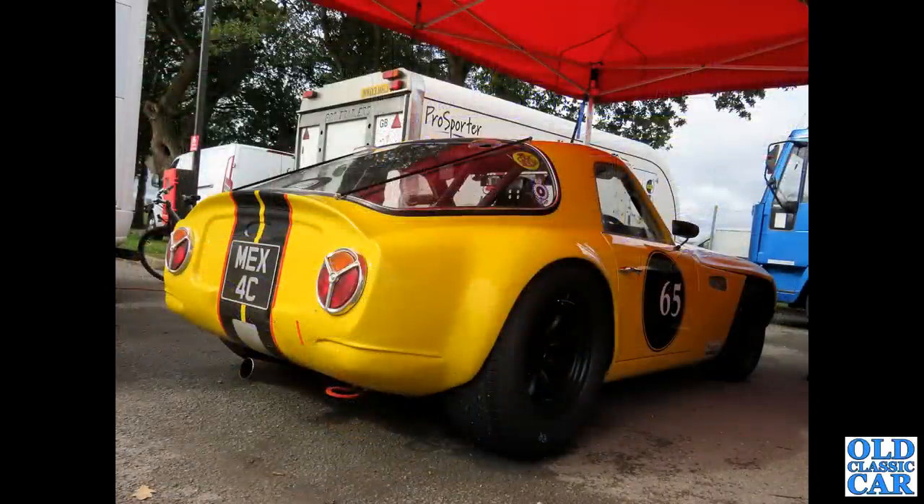At Dalton Park, we've got MEX 4C - this is a 1965 TVR Griffith race car.